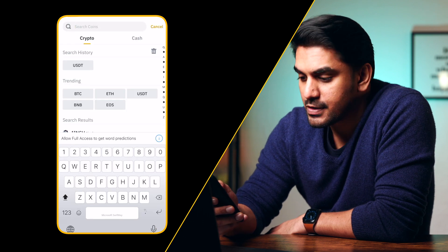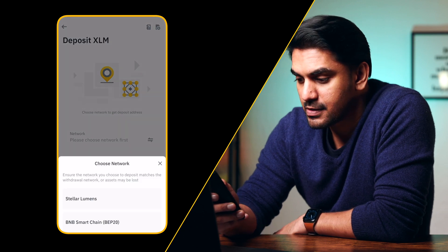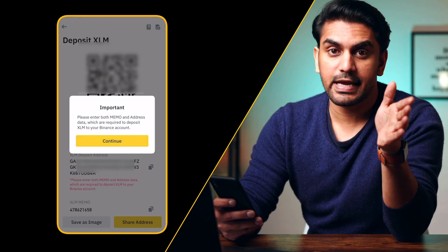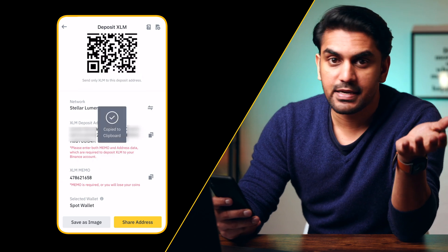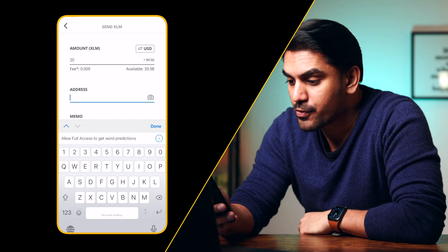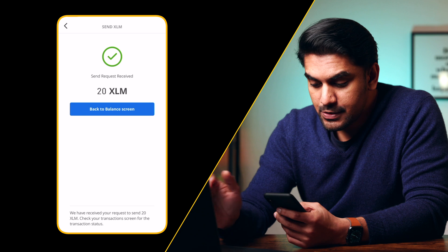Now select the crypto you want to receive. After this, we have to choose the appropriate network — for XLM it's the XLM network. One important thing for XLM is to also copy the memo tag, which is an additional address feature necessary to identify the transaction. Now go back to the eToro Money wallet app, enter the amount you want to transfer, paste the address in the address field, and click the send button to initiate the transfer.